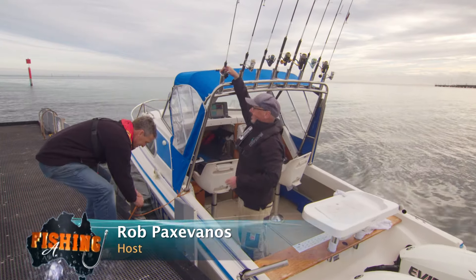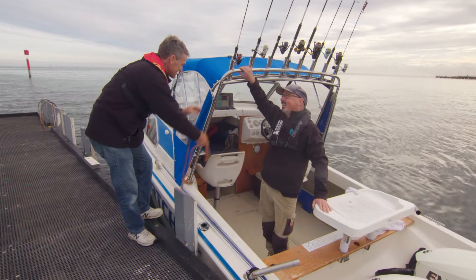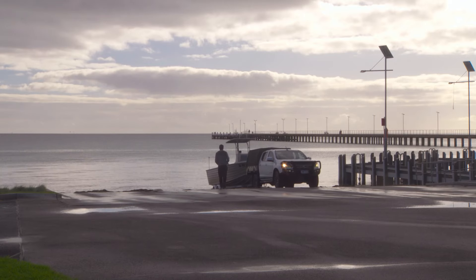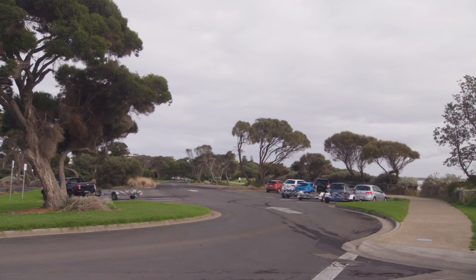When I started coming here 50 years ago, we used to have to book the tractor in. They'd come and beach-launch at Whitecliff. This is just fantastic, mate. They did a big overhaul in 2016 of the Rye Ramp, and it's just another one around the bay that's free. We made them free a few years ago and everyone's loving it — makes it easier.